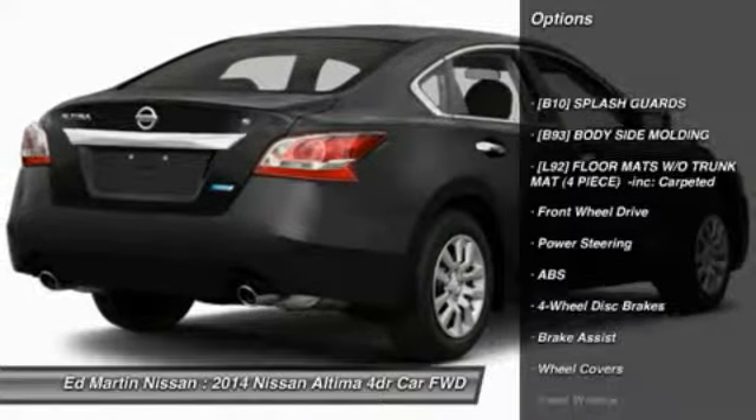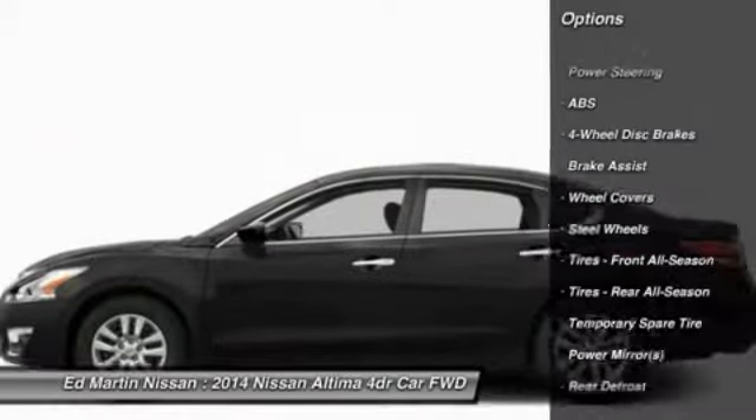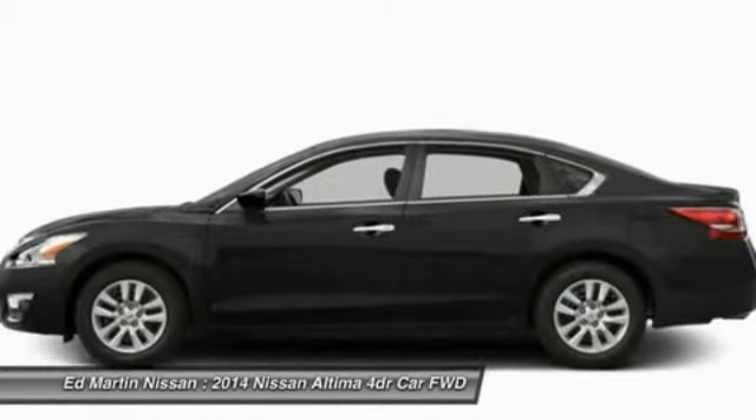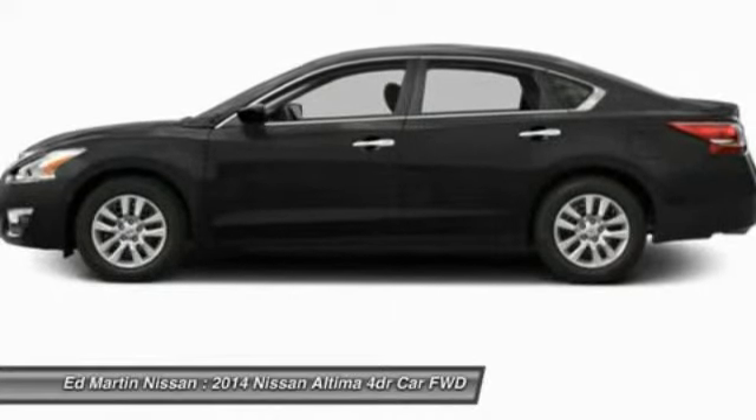Stability control. Anti-lock braking system. Steering wheel audio controls. Traction control. Air conditioning. Driver airbag. Power steering. Adjustable steering wheel. Keyless entry. Cruise control.